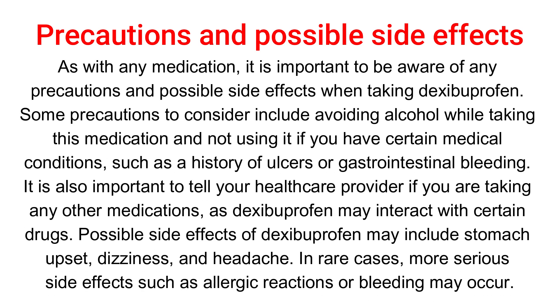As with any medication, it is important to be aware of any precautions and possible side effects when taking dexibuprofen. Precautions include avoiding alcohol while taking this medication and not using it if you have certain medical conditions, such as a history of ulcers or gastrointestinal bleeding. It is also important to tell your healthcare provider if you are taking any other medications, as dexibuprofen may interact with certain drugs. Possible side effects may include stomach upset, dizziness, and headache.